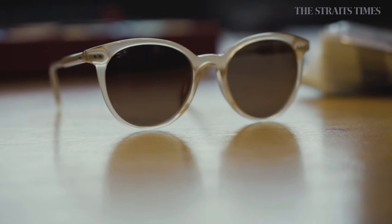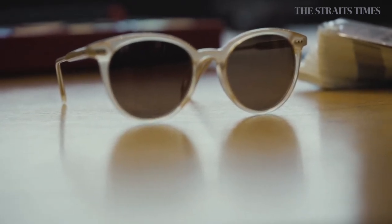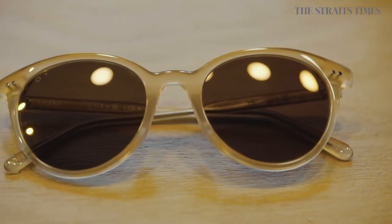Especially with a colour like this — this is our newest colour, it's Petal. It's a very fresh colour, but at the same time when you put it on the face, it gives someone a real character.